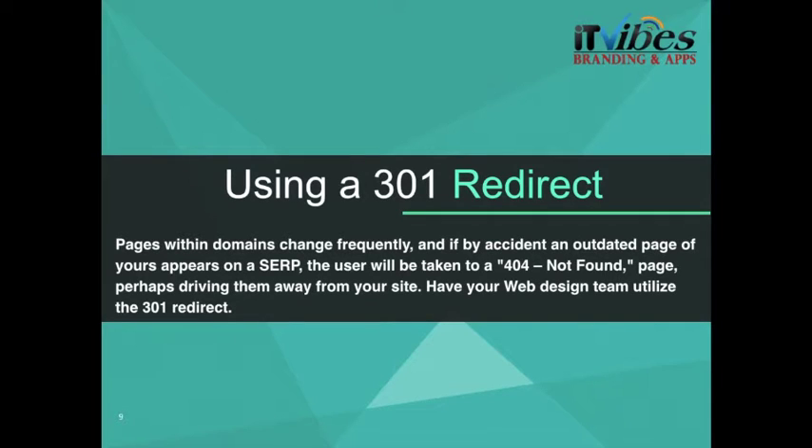We also need to look at using a 301 redirect. Pages within domains change frequently, and if an outdated page of yours appears on a SERP, the user will be taken to a 404 not found page — like an error page — perhaps driving them away from your site. So have your web design team utilize the 301 redirect.